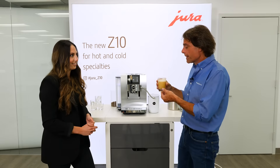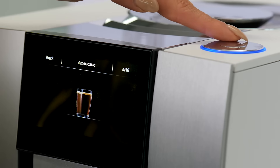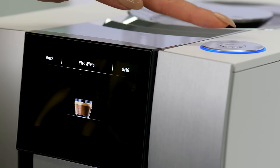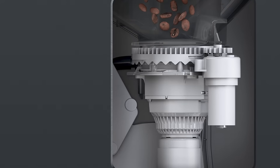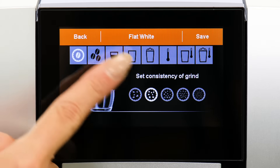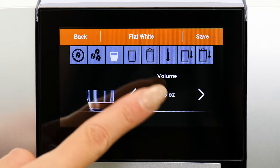This premium level automatic bean-to-cup machine makes all your hot specialty coffee beverage favorites. What's amazing with the Z10 is the cold brew coffee and espresso using Jura's cold extraction process and the product-recognizing grinder, which allows you to program a grind size based on the drink being made — exclusive features you're not gonna find on any other machine.